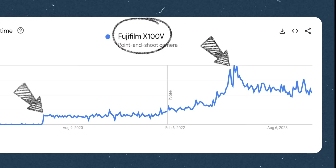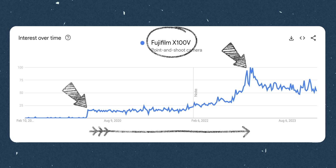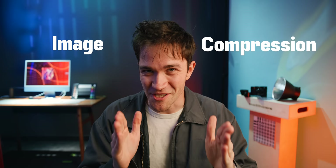So why would the popularity of a camera peak and kind of maintain its popularity three years after Fujifilm announced it? Well, the answer my friends is maybe surprisingly image compression. And maybe handling and usability too, but mostly image compression. Let's talk about that.